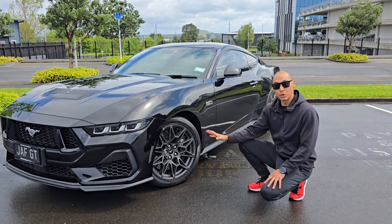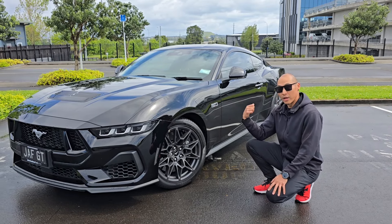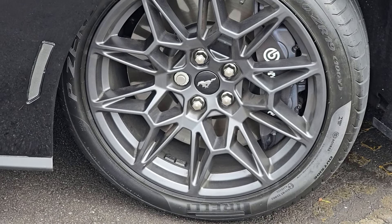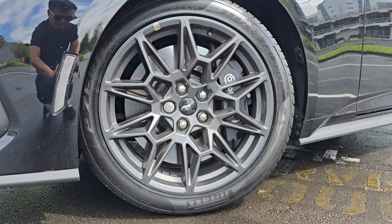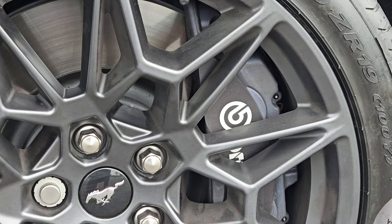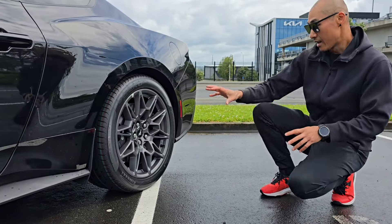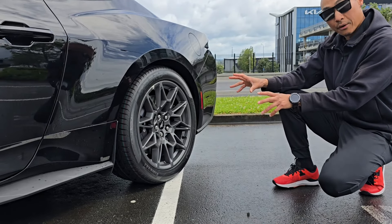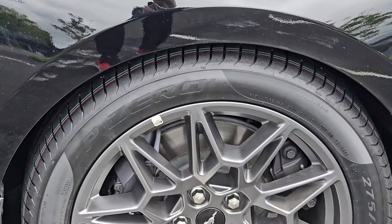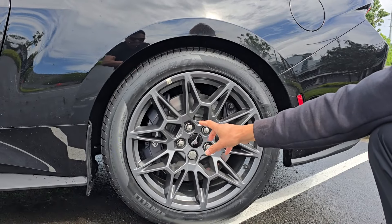They are 19-inch wheels both front and back, but in terms of width the front is 255 and the rear is 275. These rims look quite good — the dark gunmetal colour matches this black colour really really well. Looking at the caliper — this is huge. Look at the disc, it's massive. Usually some of these performance cars at the rear won't give you such big calipers, but for the Mustang GT look at the rear calipers — it's massive.